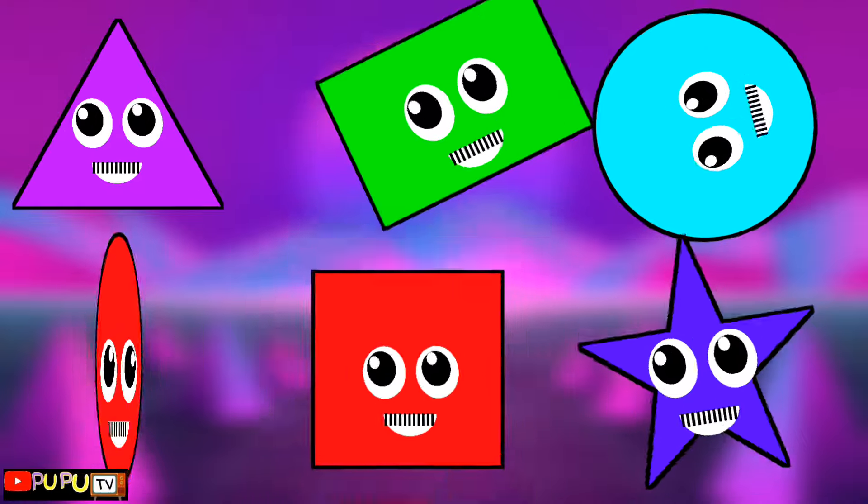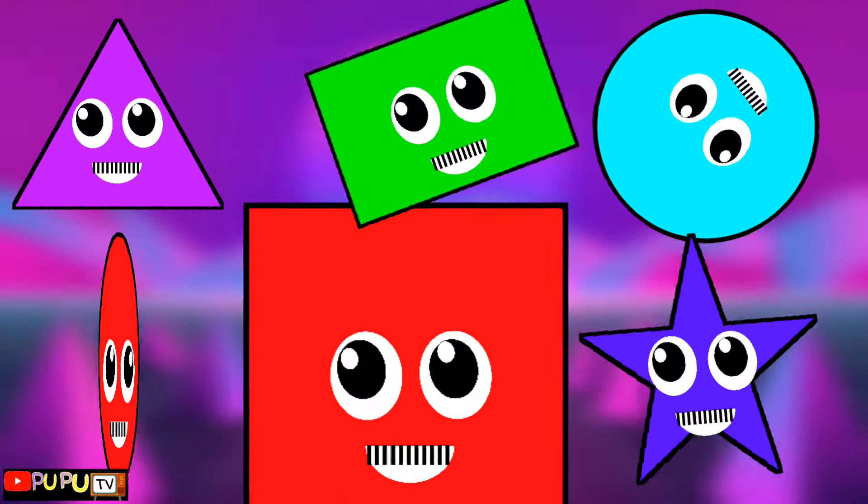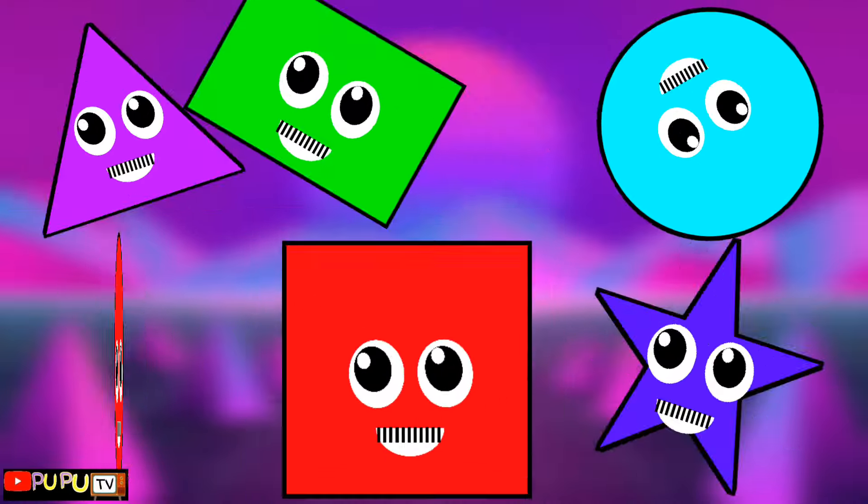We are shapes, yes we are shapes. Triangle, rectangle, circle, oval, square. Triangle, rectangle, circle, oval, square.